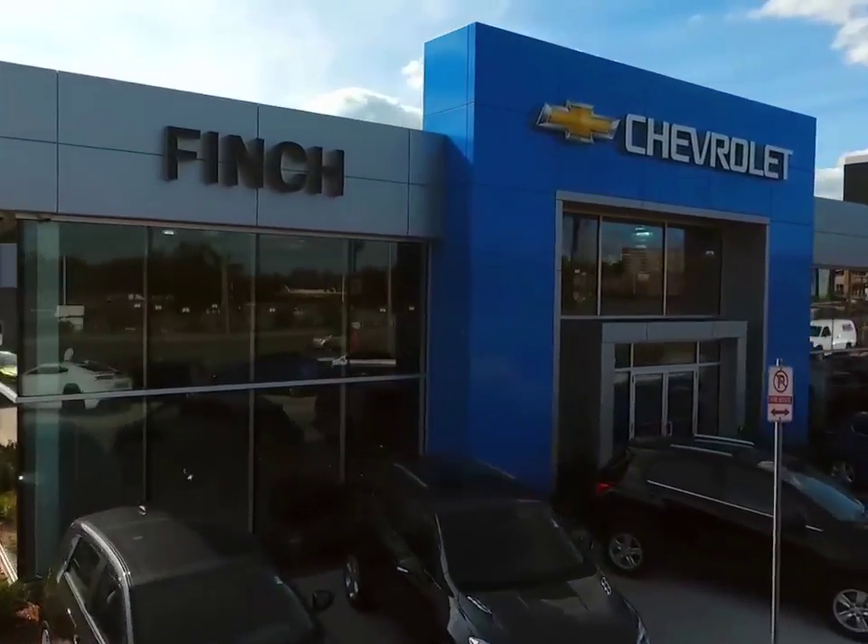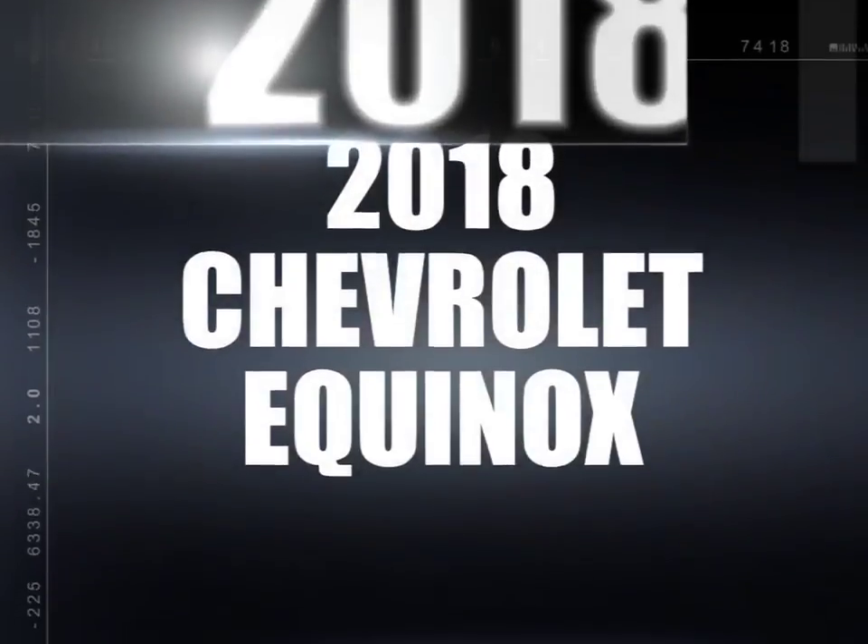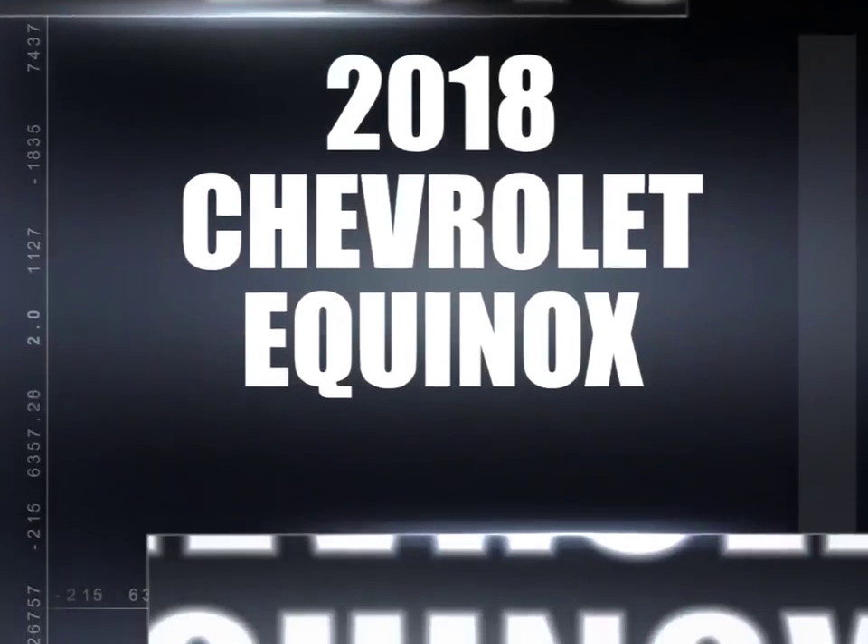Welcome to Finch Chevrolet. Today we're looking at a 2018 Chevrolet Equinox.